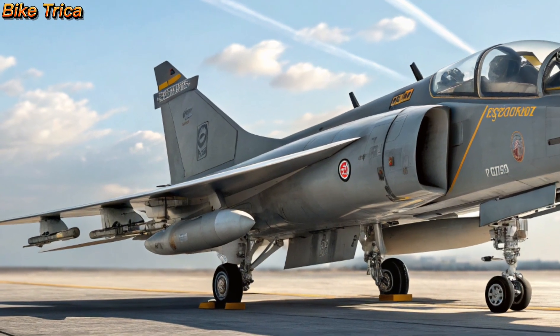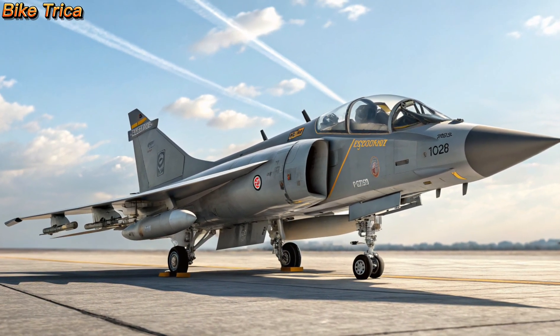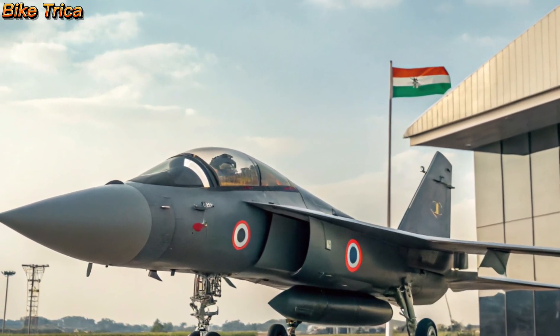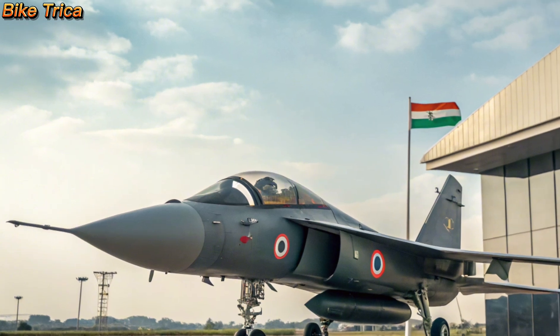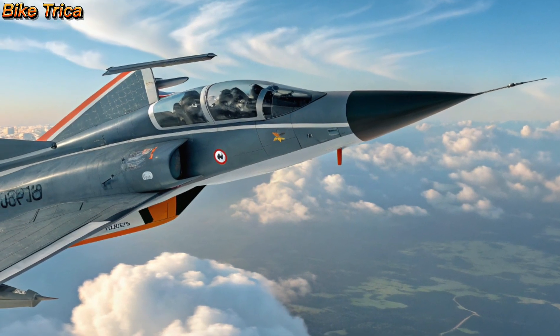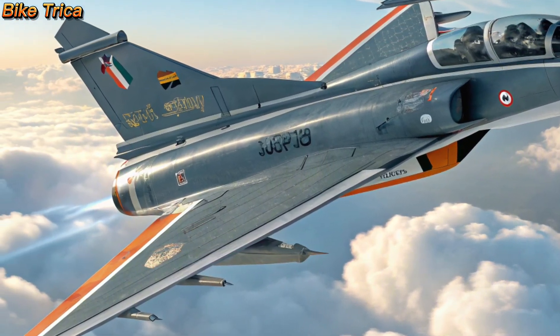Overview of Tejas MK2: The 2025 HL Tejas MK2 is an advanced 4.5 generation multi-role fighter aircraft designed by Hindustan Aeronautics Limited. Building upon the success of the Tejas MK1, the MK2 features enhanced performance, superior avionics, and increased combat capabilities, making it a game changer for the Indian Air Force.